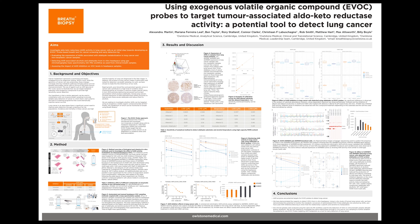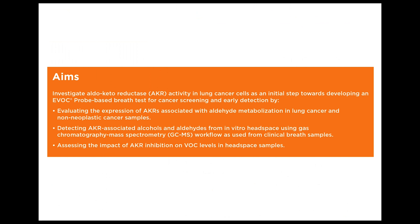Hello, I'm Alexandra Martin, a senior scientist in the analytical science research and development team at Alston. Today I'll be presenting our poster on using exogenous volatile organic compound, or EVOC, probes to target tumor-associated aldo-keto reductase enzyme activity as a potential tool to detect lung cancer on breath. Our aim is to investigate aldo-keto reductase, or AKR, activity in lung cancer cells as a first step towards developing an EVOC probe-based test for lung cancer screening and early detection, through evaluating AKR enzyme expression and detecting associated alcohols and aldehydes from in vitro headspace using GC-MS.